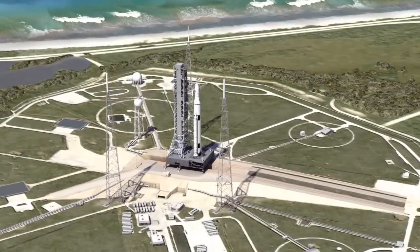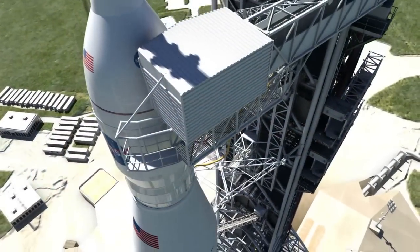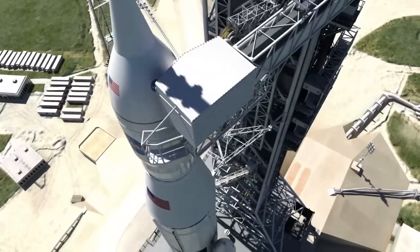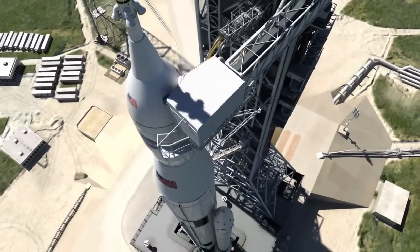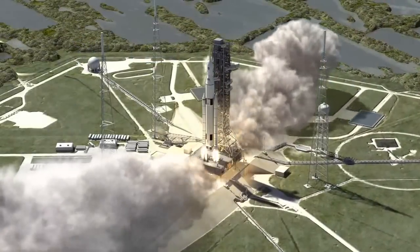The Space Launch System is the next newest, biggest rocket that we're going to build. It's not just a replacement for the space shuttle — this rocket is going to carry us much further than the shuttle would go. It's NASA's next big rocket for deep space exploration. The SLS is a national capability that provides unique access to space that America has not had in 40 years.